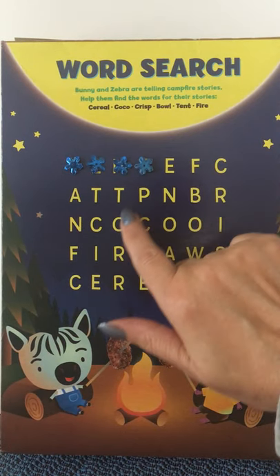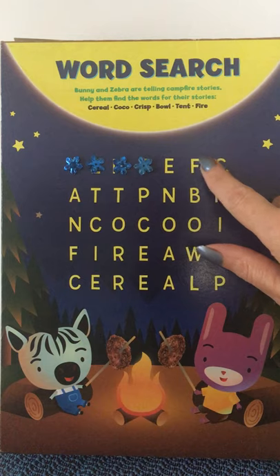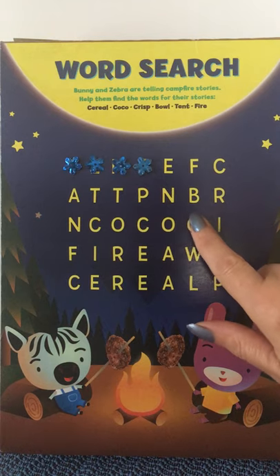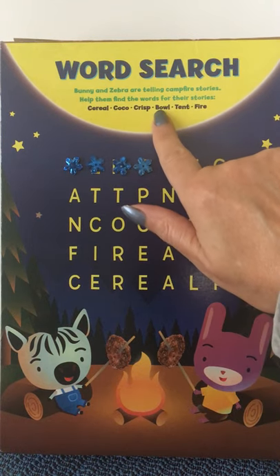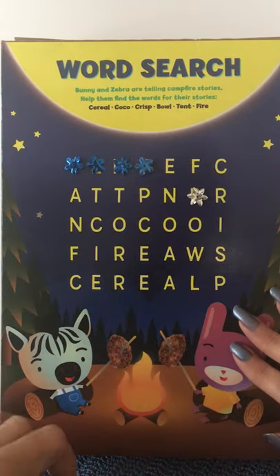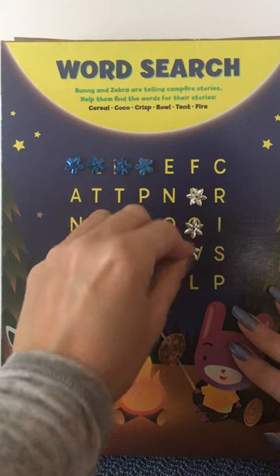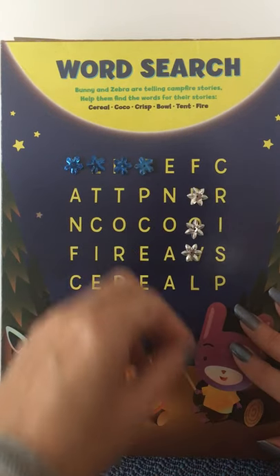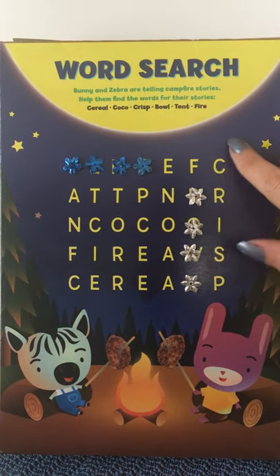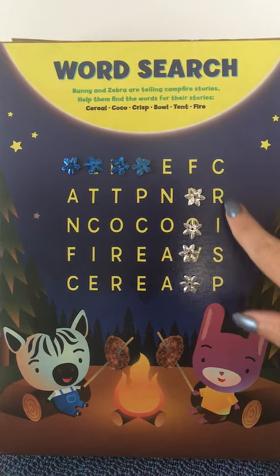Right off the bat, we see one of our words in the top left corner: TENT. T-E-N-T. Right there, TENT. Now the next letter is E — I don't see any words coming off of that. The next letter is F — I don't see any letters coming off the F, but I see one of our words directly underneath it: BOWL. B-O-W-L. BOWL. Let's mark that. B-O-W-L. And the next letter — I see one of our words, clear as day: CRISP. C-R-I-S-P. CRISP. Let's mark that with gold.